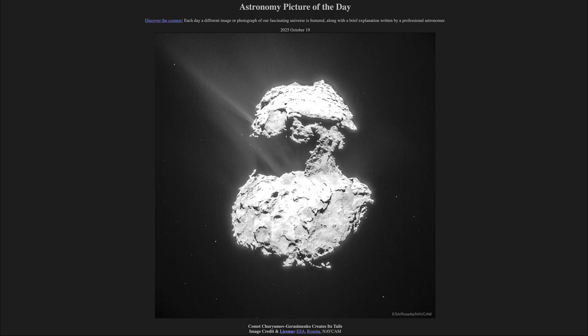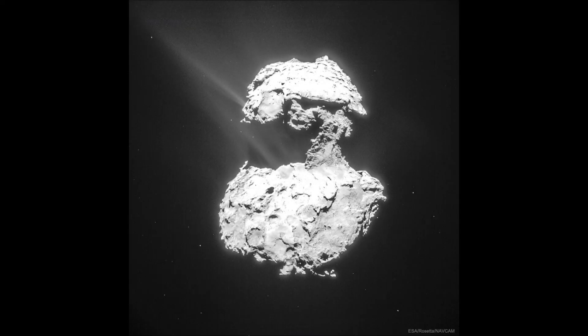Here we see the comet known as 67P Churyumov-Gerasimenko. This is the comet that was explored between 2014 and 2016 by the Rosetta spacecraft. The image, taken in 2015, actually shows some of the jets of material coming off the comet.